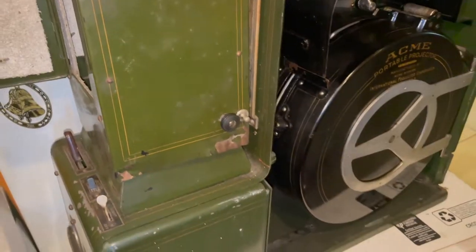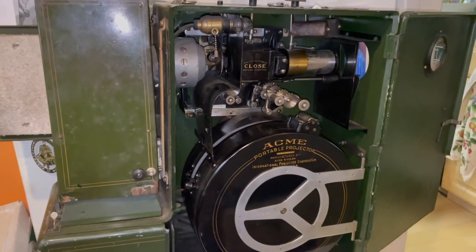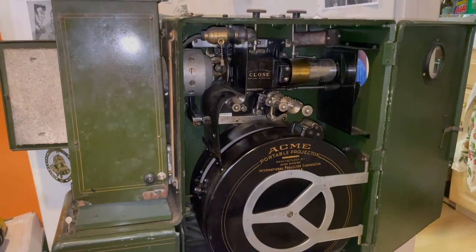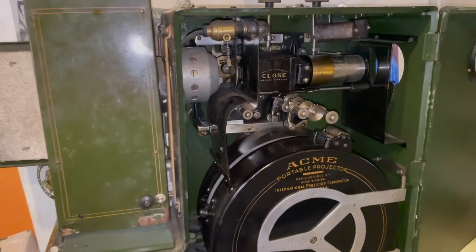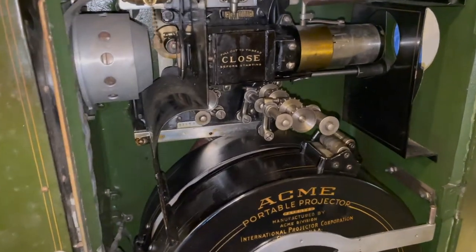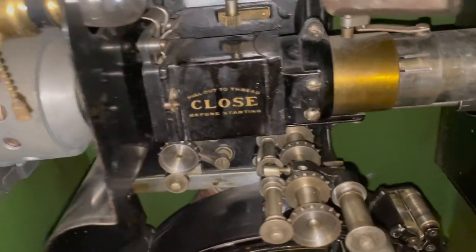They did away with those. That's a very heavy projector — probably 60 pounds. When there was a drive to get metal and steel for the army, they would use those projectors. They were not used anymore.